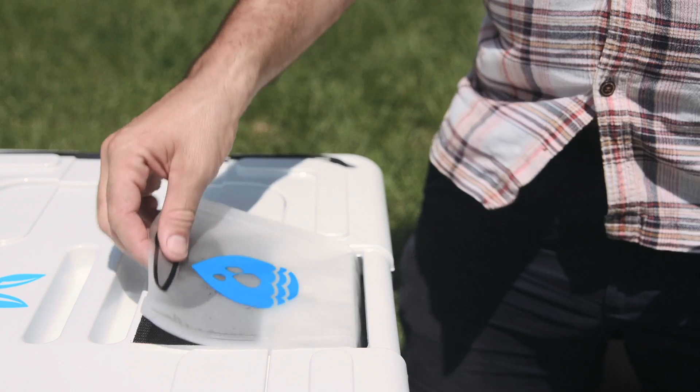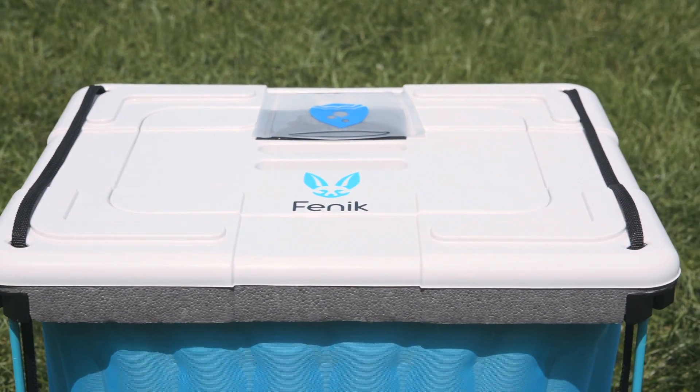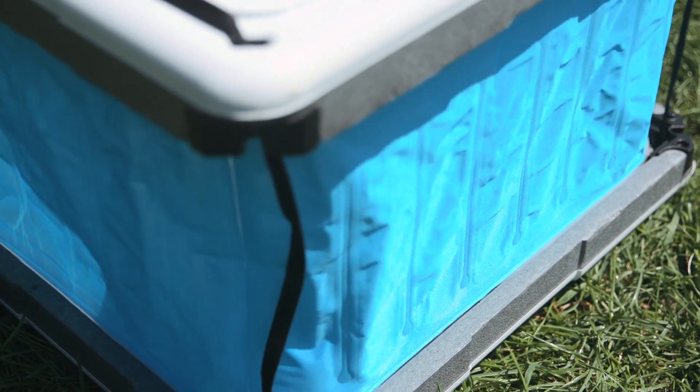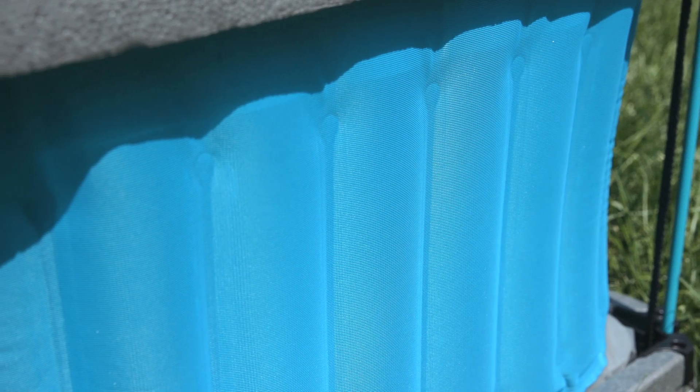The secret is patent-pending smart fabric technology. Our team is inspired by humanity's first cooling system, honed over 10 million years of evolution: sweating. And we've developed a smart material which mimics the properties of human skin, called phase-tech.